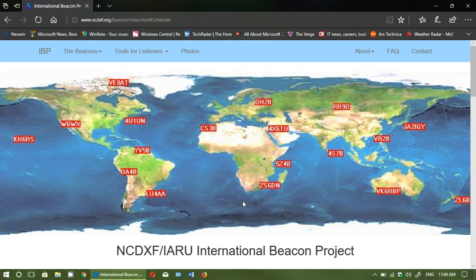They will give you an idea of propagation throughout the world. For example, I'm in Montreal on the upper eastern part of North America — if I hear W6WX, I know propagation will be good on that band to California. The beacons ID themselves in Morse code.